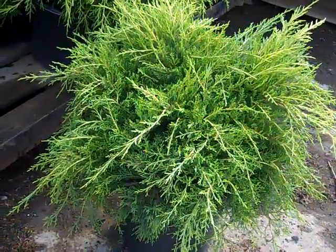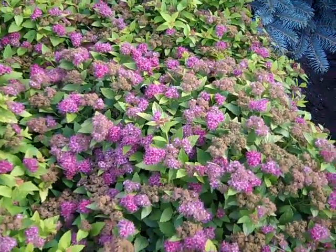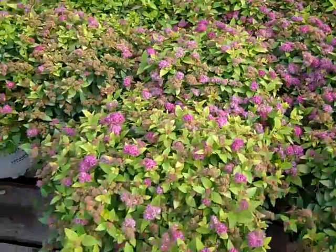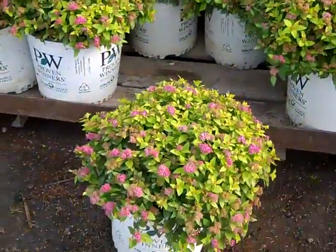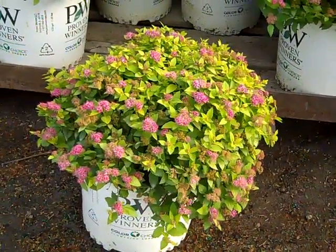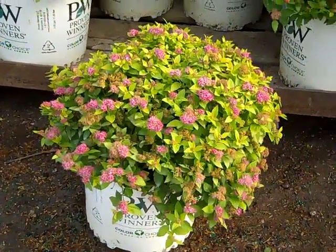You can see the bees buzzing on these three-gallon spireas. They're gorgeous full color. These are three-gallon Double Play Gold. Look at that nice full plant — great foliage color and bud and bloom. Double Play Gold.